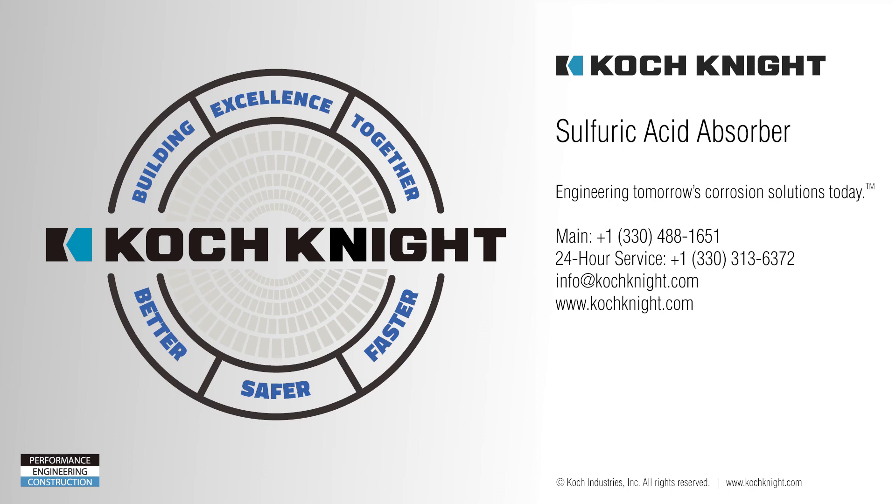Engineering tomorrow's corrosion solutions today. For 24-hour service, call us or visit our website today.